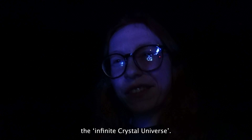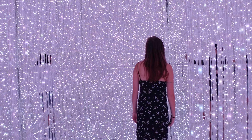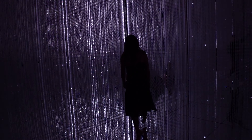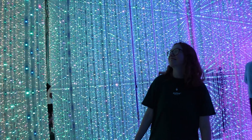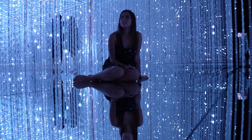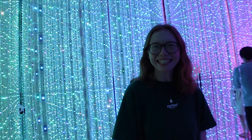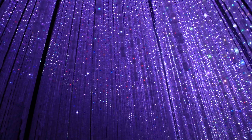The next place is called the Infinite Crystal Universe. You can see some glimpses of it — oh my god, I can see some glimpses of it. Breathe out. Look at the colors!